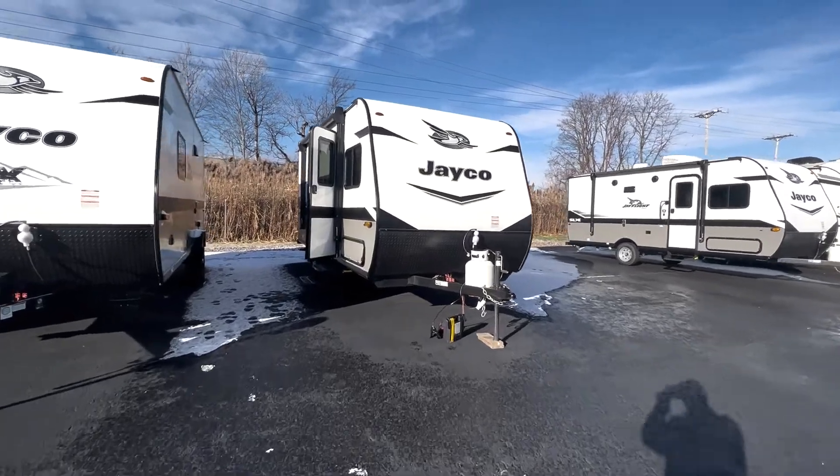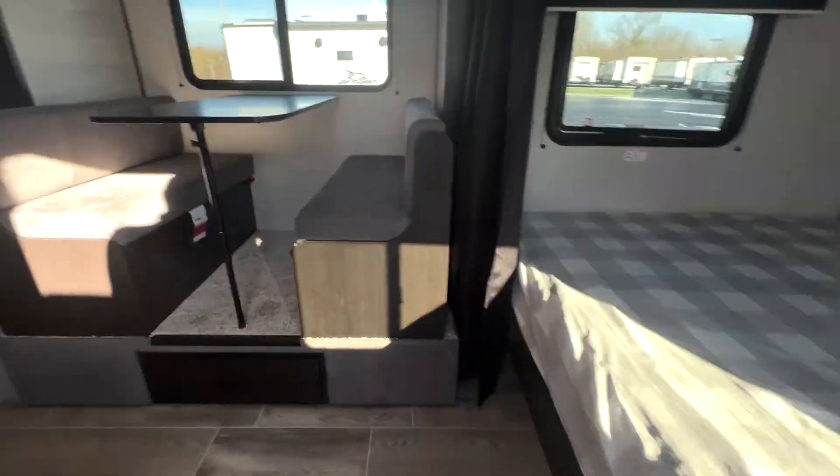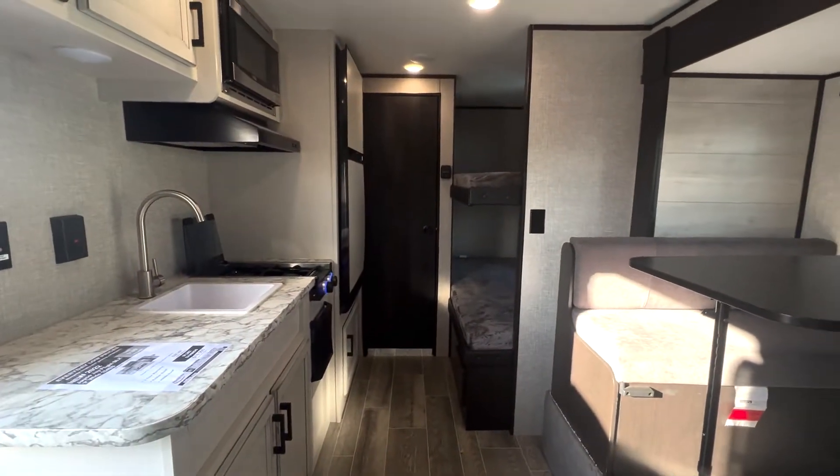Heading inside, you are greeted by the unit's full living space, consisting of the kitchen, bedroom, bunk area, and bathroom.